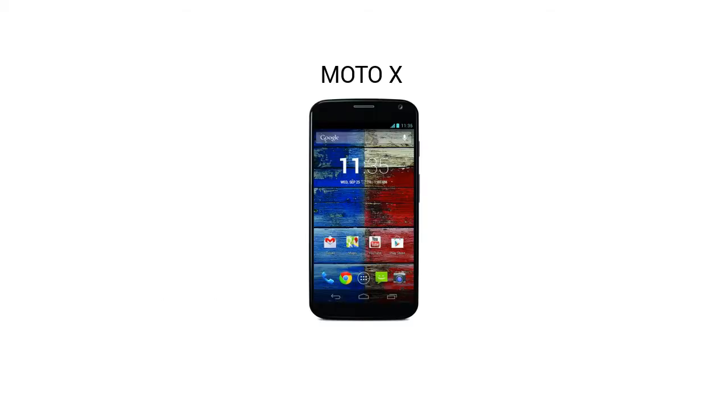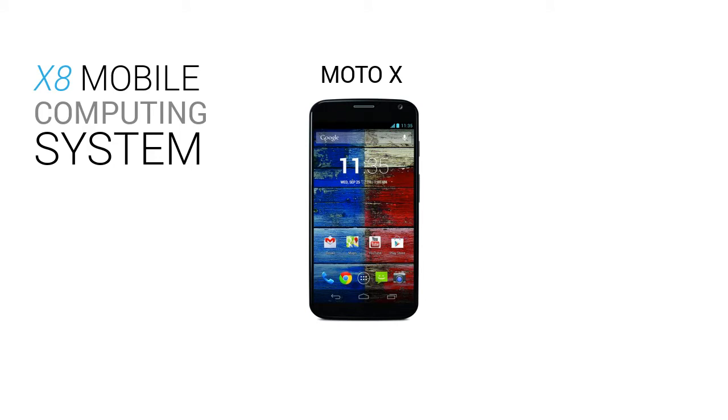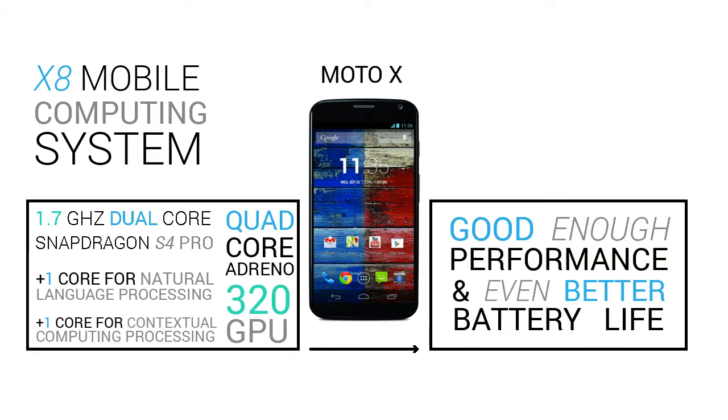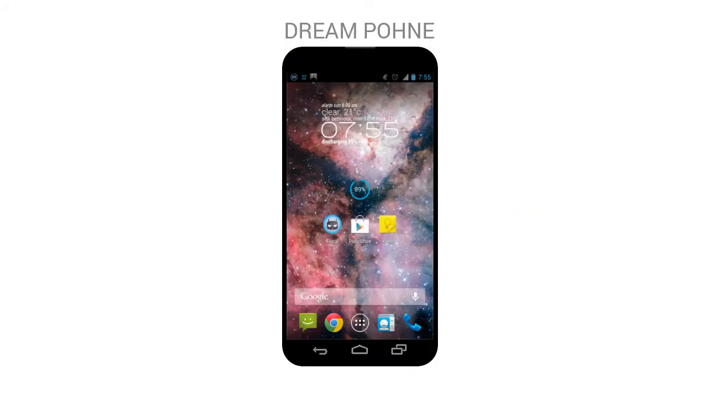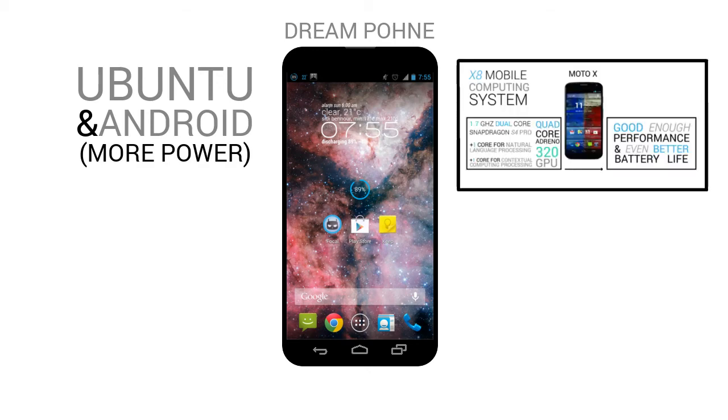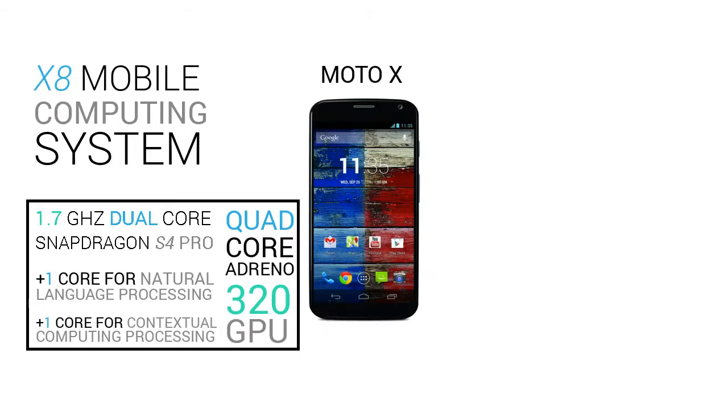I like how the Moto X's X8 mobile computing system — which packs an older Snapdragon S4 Pro — performs really great thanks to optimization. But this phone needs to run a desktop operating system alongside the mobile one, so we should learn from the way Motorola built the X8 chipset; it has different cores for different kinds of processes to save battery.